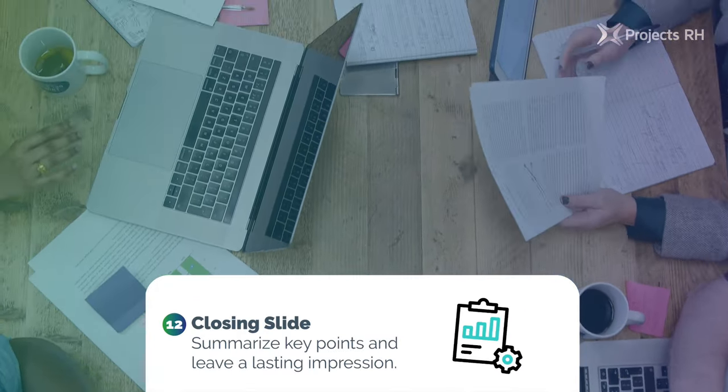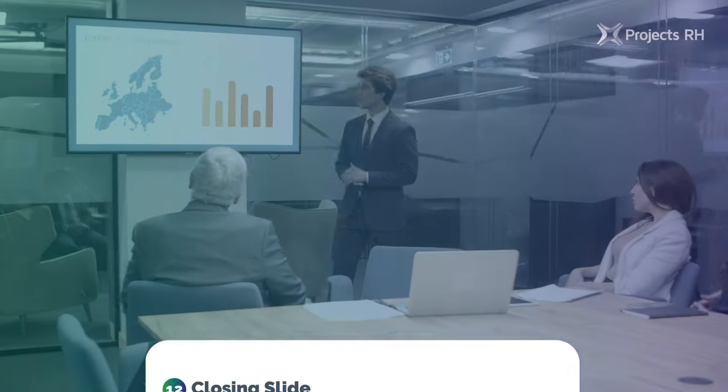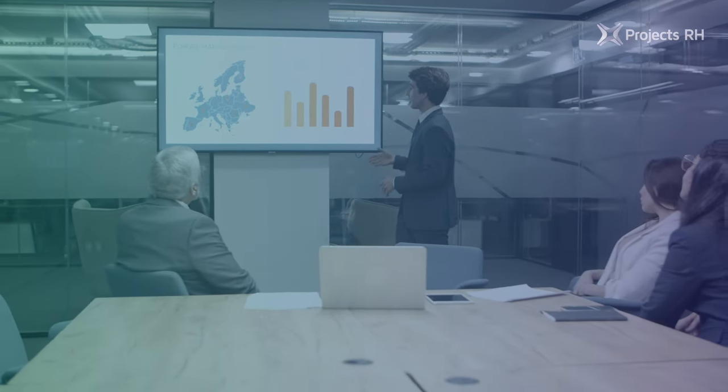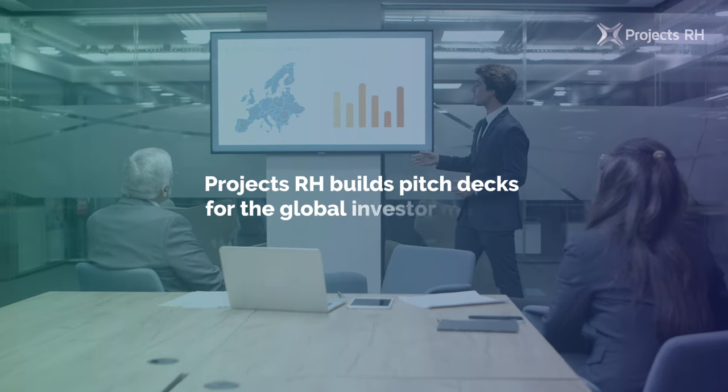12. Closing slide: summarize key points and leave a lasting impression. This structure ensures a comprehensive and persuasive narrative that captivates investors' attention. Projects RH builds pitch decks for the global investor market.